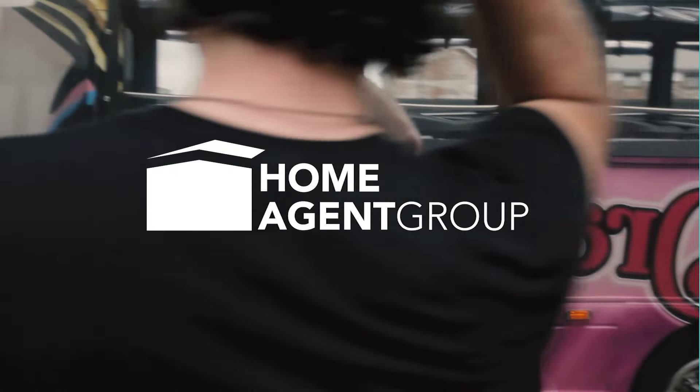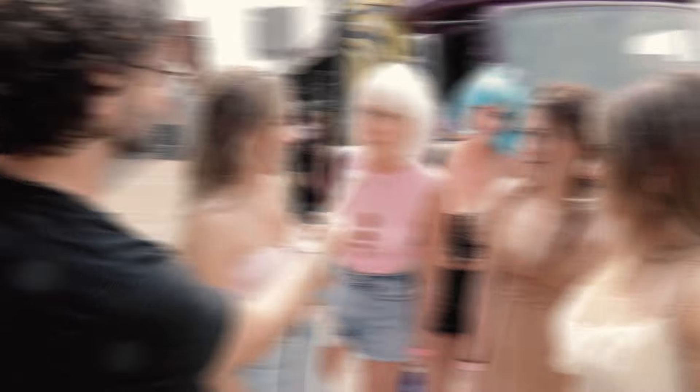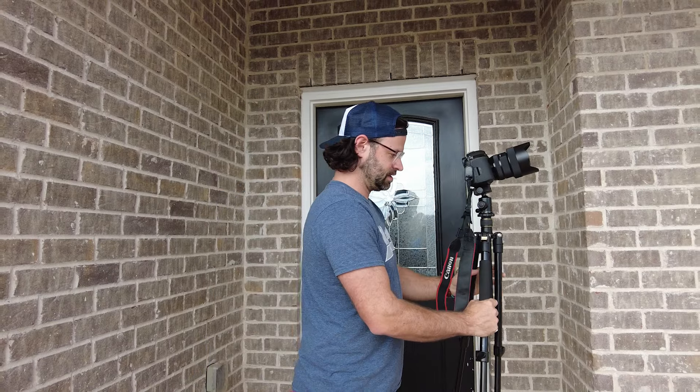Let's just dive right into it and get into the house. My name is Joshua Smith, I'm with the Home Agent Group — but let's just get in there. You ready? Yeah, let's go. Let's do it. All right.